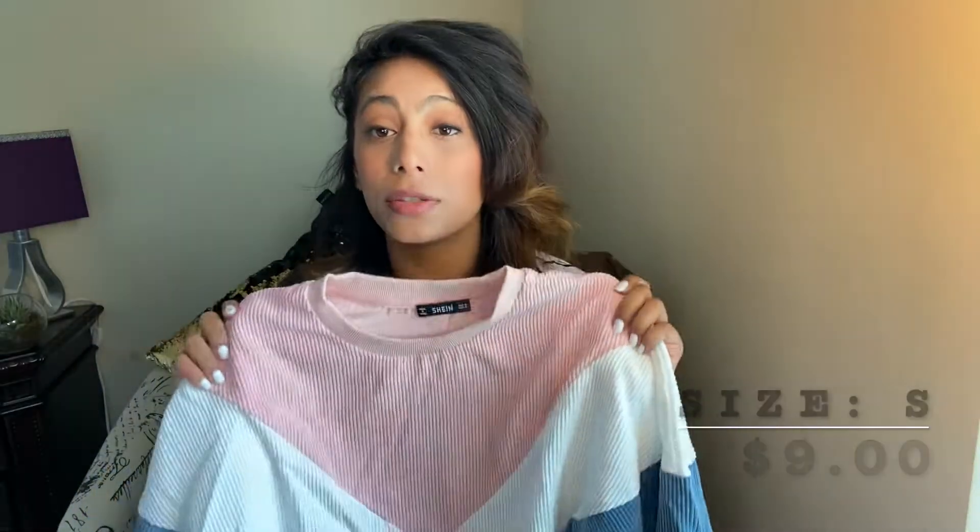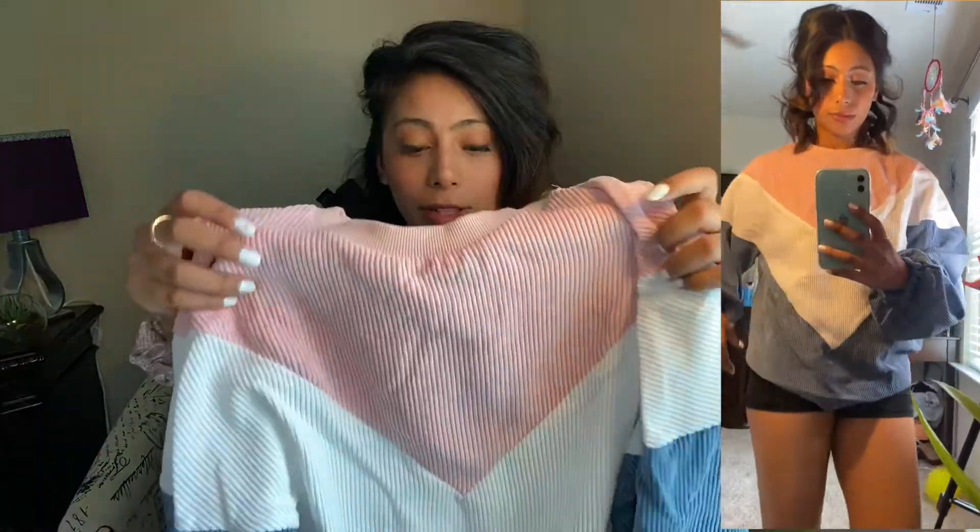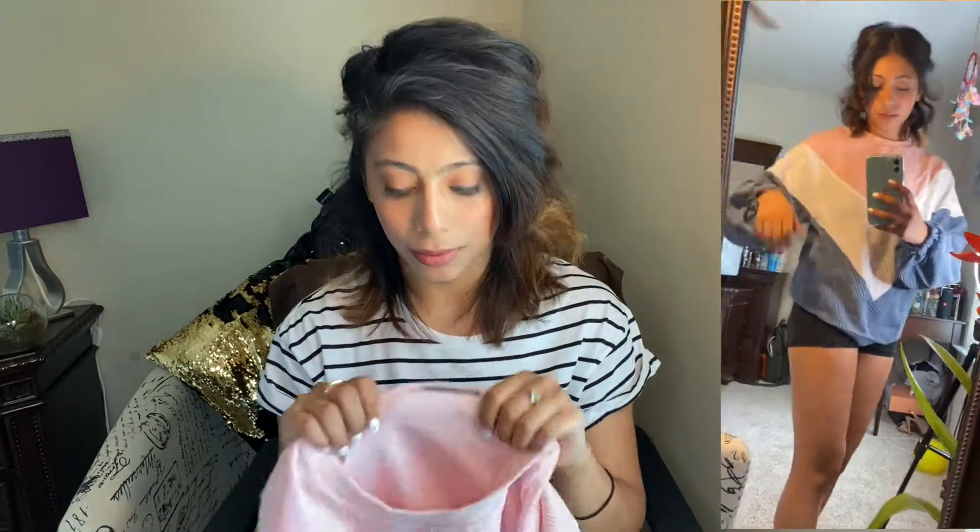I also bought a sweatshirt and this was $9. I love the look and I love the sleeves. You can wear them during fall, and I think I could totally wear them during summer with shorts. The only thing I don't really like is they're not too comfortable — they look great but they don't feel great.